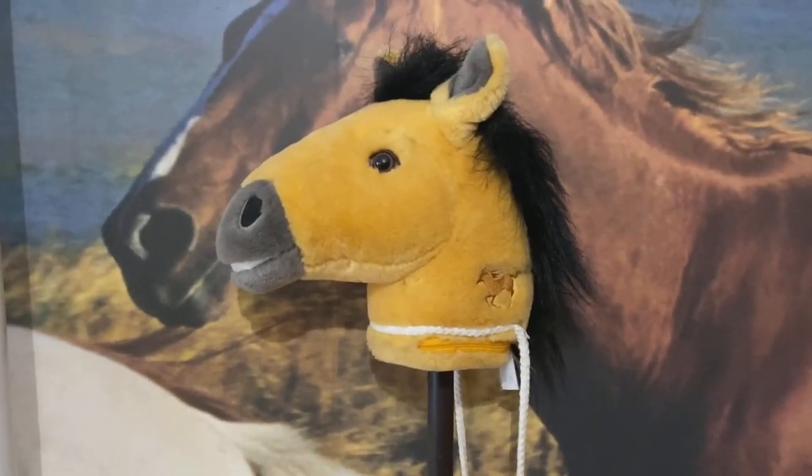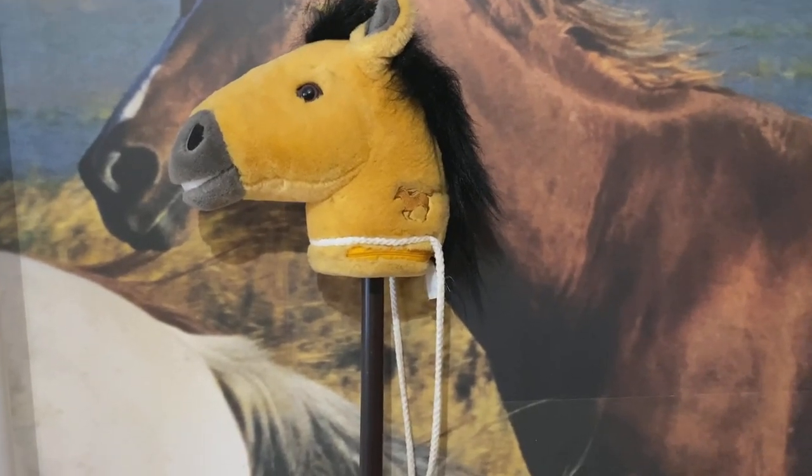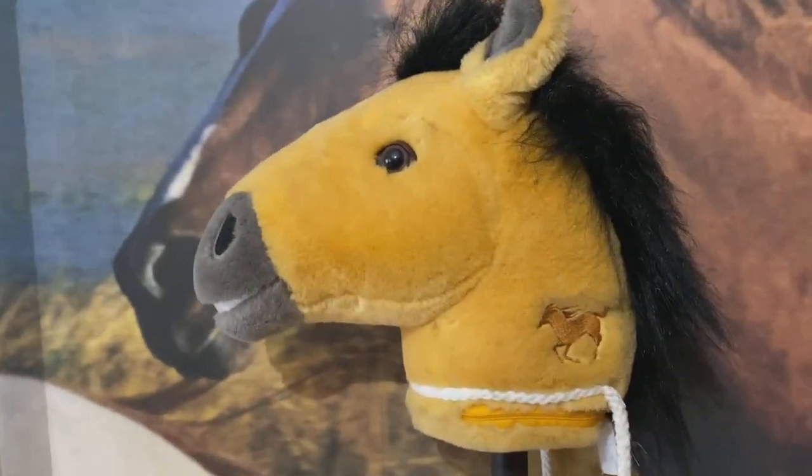I found this guy at a garage sale and even though I'm not a little kid, I collect Spirit stuff and I just had to get it. The Spirit logo is on the tush tag.